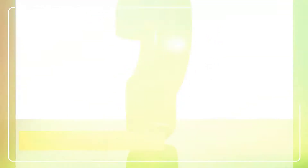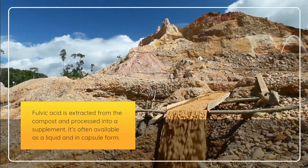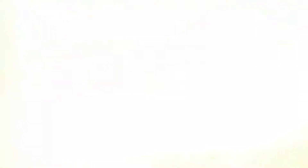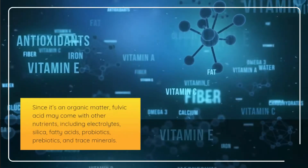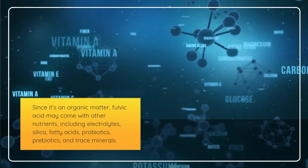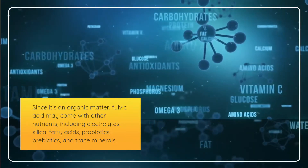Fulvic acid is extracted from compost and processed into a supplement. It's often available as a liquid and in capsule form. Since it's an organic matter, fulvic acid may come with other nutrients, including electrolytes, silica, fatty acids, probiotics, prebiotics, and trace minerals.